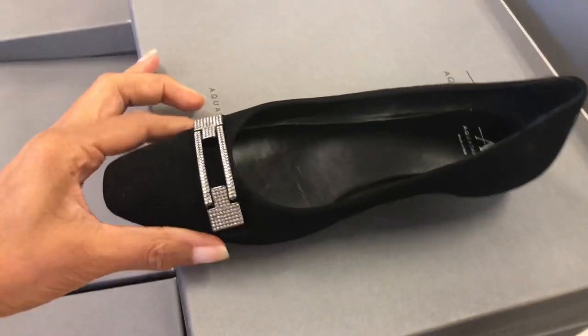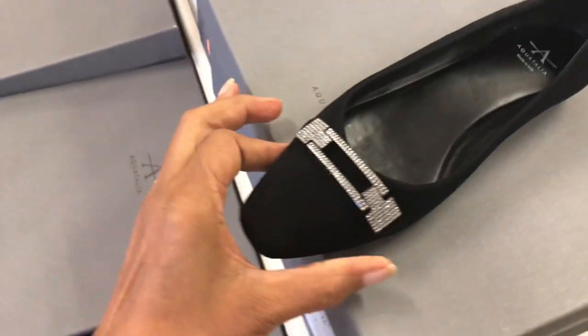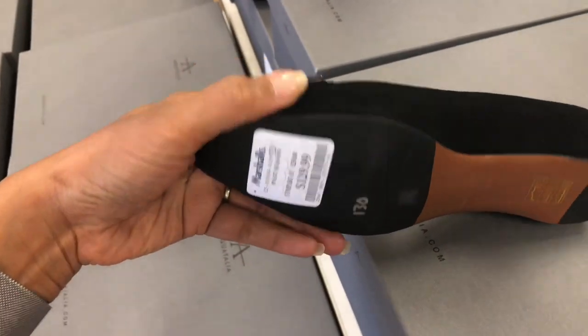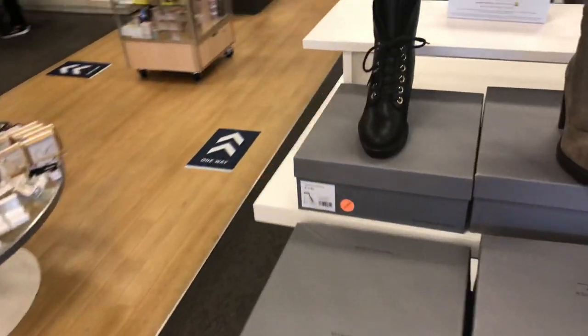In the front they have these shoes — Aqua Talia with rhinestone in the front and it's for $130. Over here they have boots.